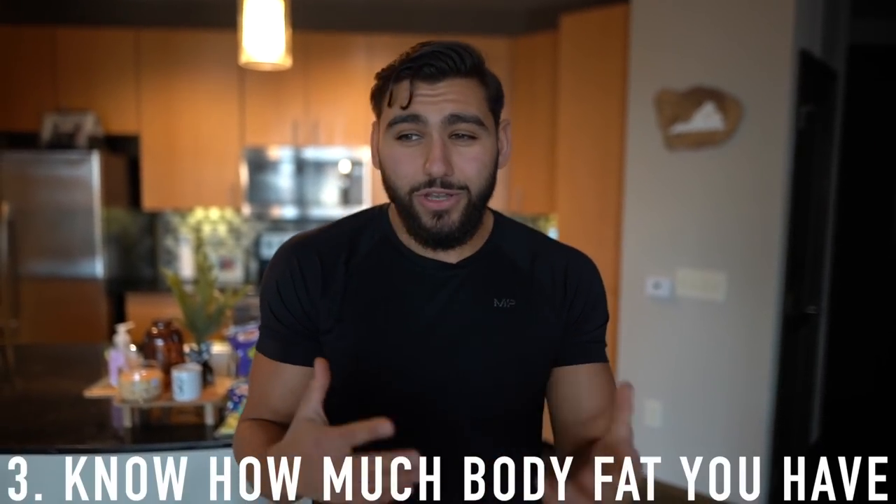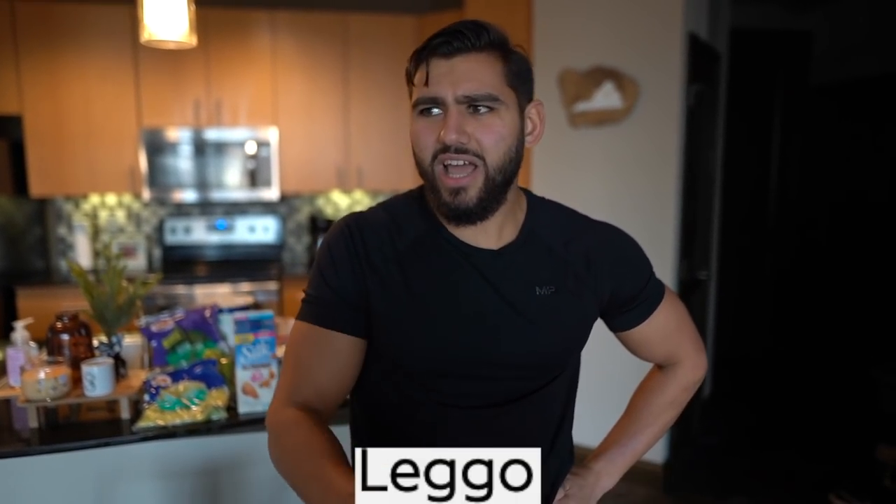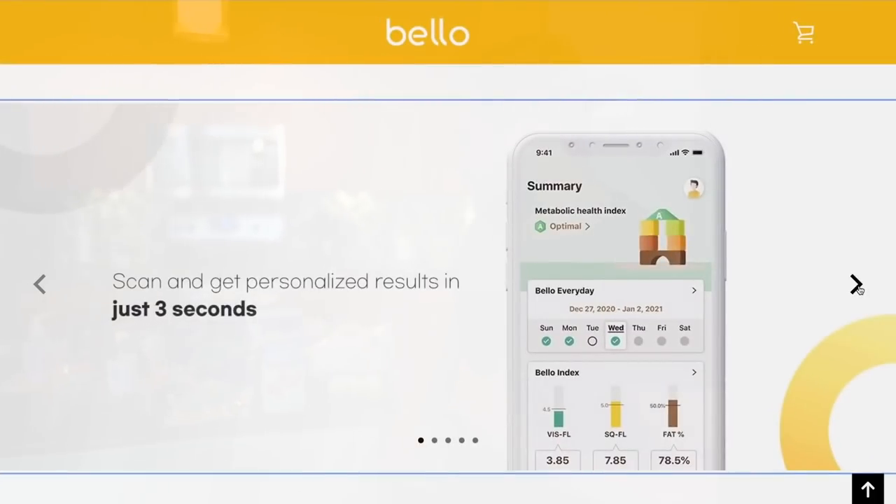Number three: you have to know how much body fat you actually have in the first place if you're trying to lose belly fat. A super cool tool I've been using to measure body fat and visceral fat more specifically is Bellow.